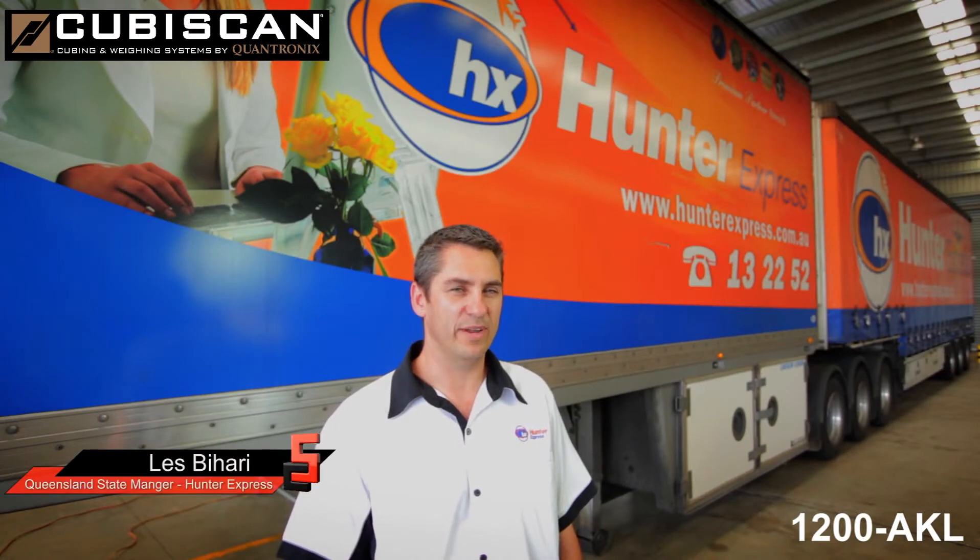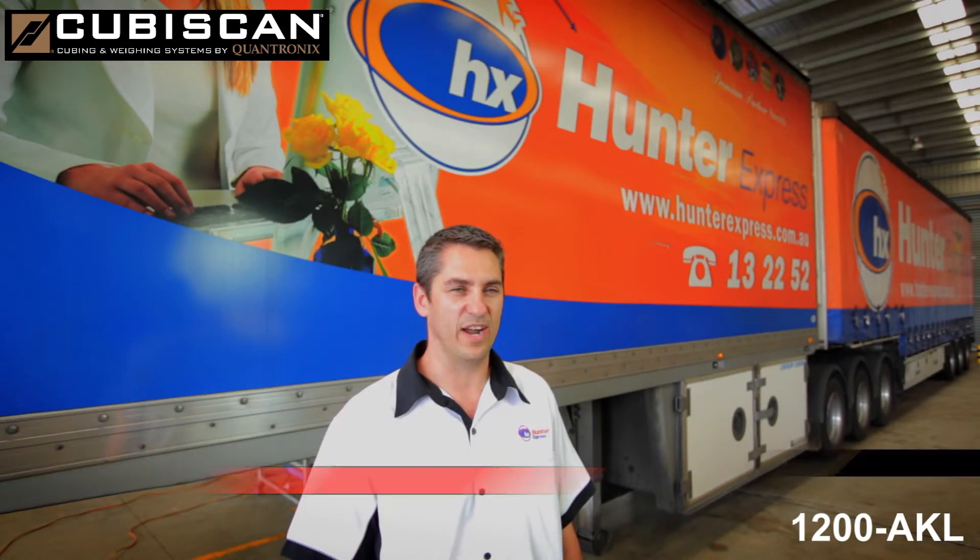The KubiScan has given us the opportunity to capture the revenue that we deserve for moving customers' freight.